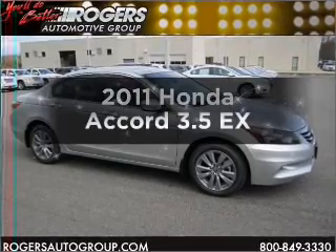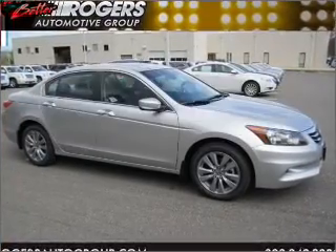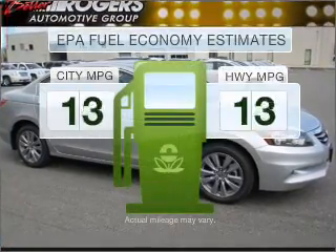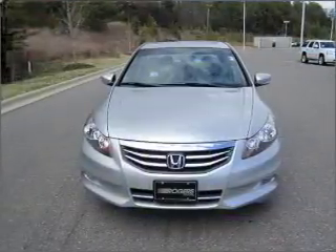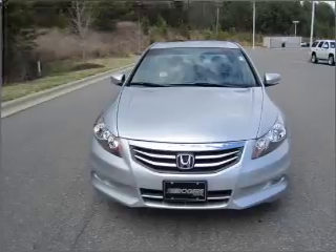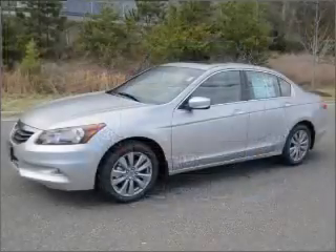Check out this 2011 Honda Accord. This is the set of wheels you've been looking for. In the city or on the highway, you'll spend less time at the pump with this fuel-efficient vehicle with a reliable six-cylinder engine that responds smoothly to its five-speed automatic transmission.